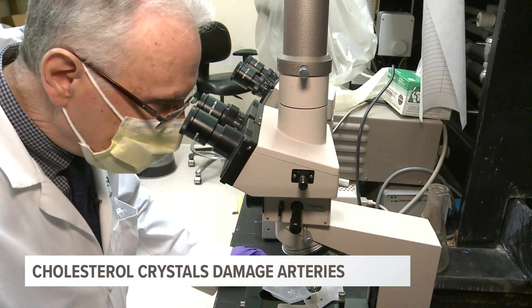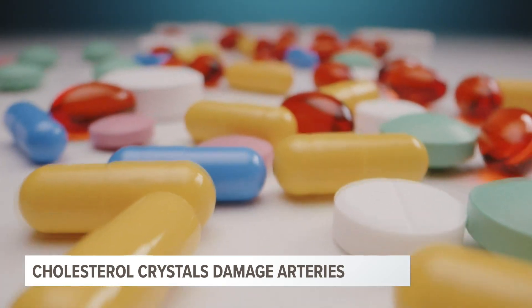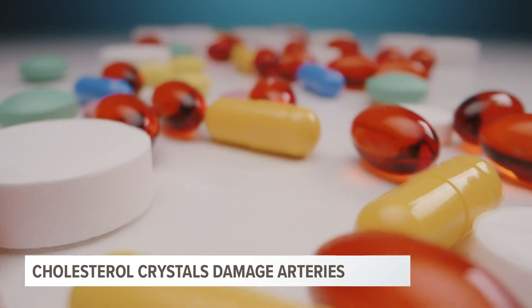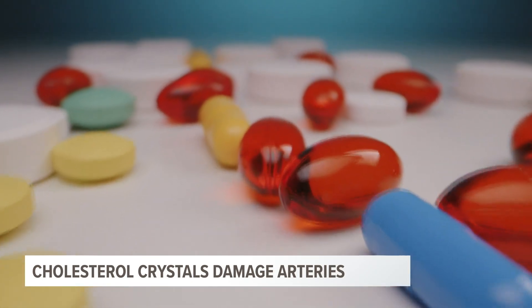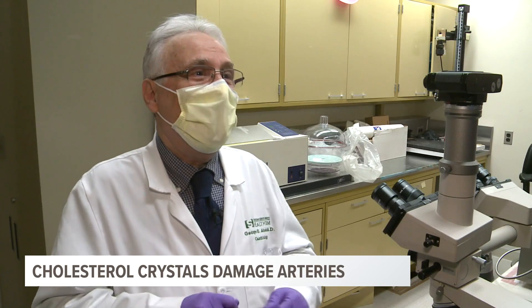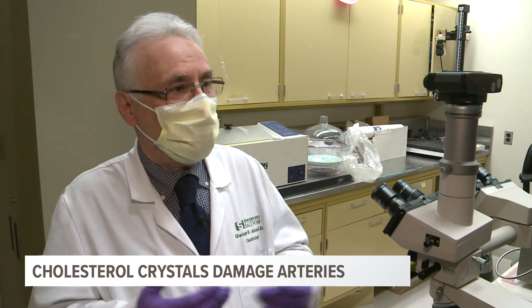With his latest research published, Dr. Abola moves on to his next question: what medications might help stop the infection from happening? It's a challenge, and I think about it. I wake up at night and write notes. It's something that drives me.